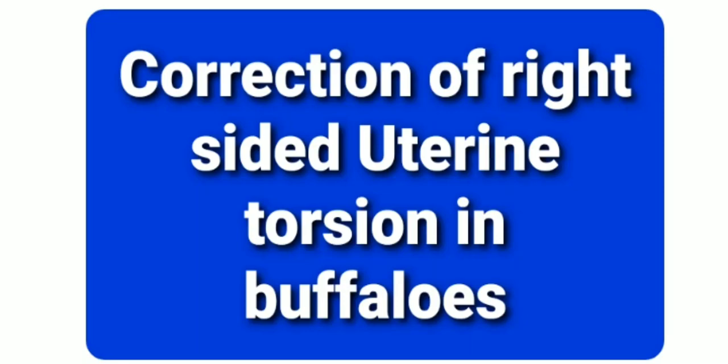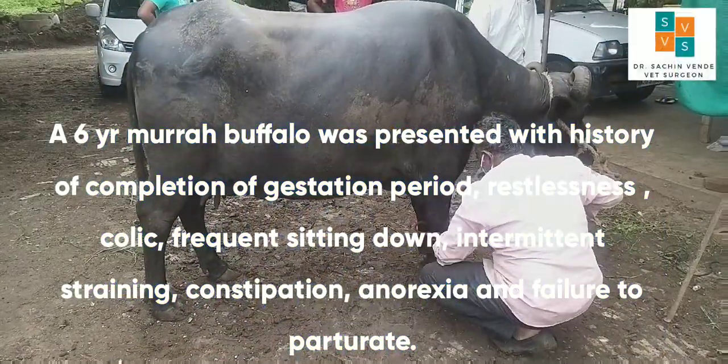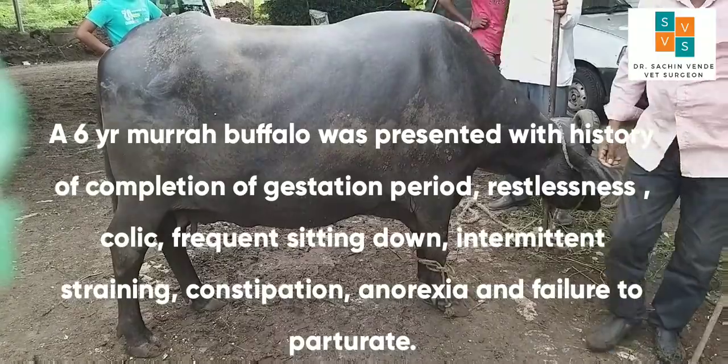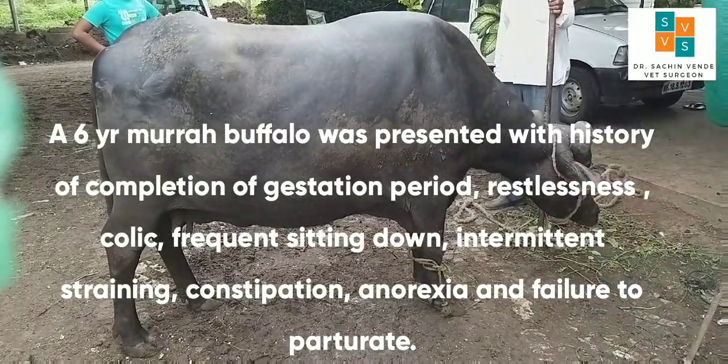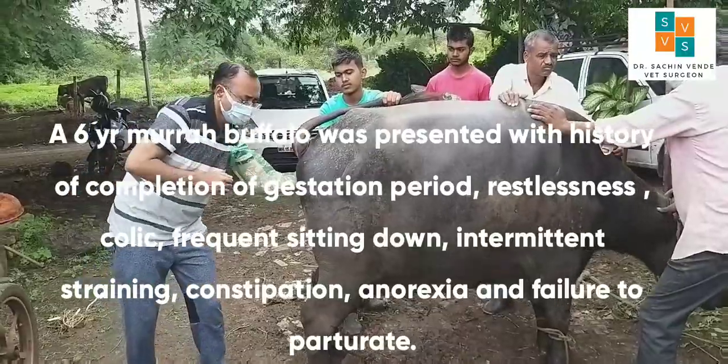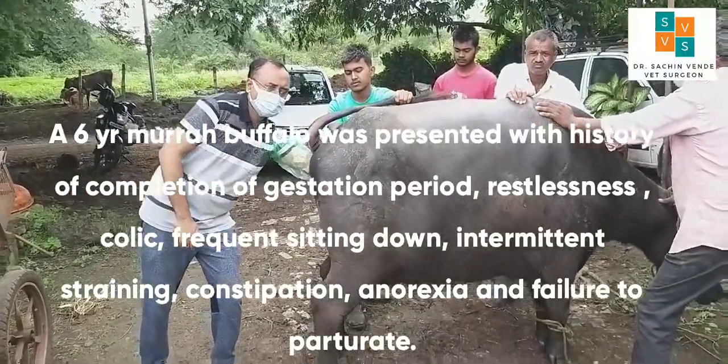A 6-year-old Murra buffalo was presented with history of completion of gestation period, restlessness, colic, frequent sitting down, intermittent straining, constipation, anorexia, and failure to parturate.